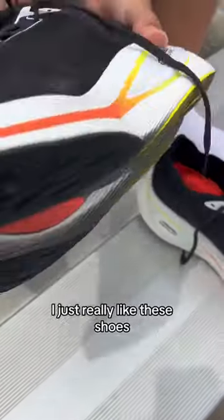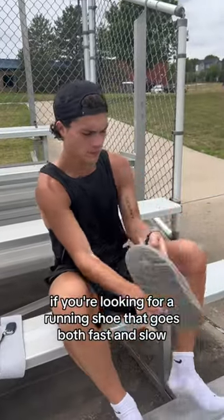By the way, this is not sponsored. I just really like these shoes. If you're looking for a running shoe that goes both fast and slow, pick up these.